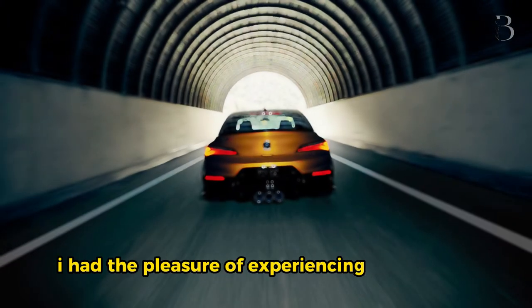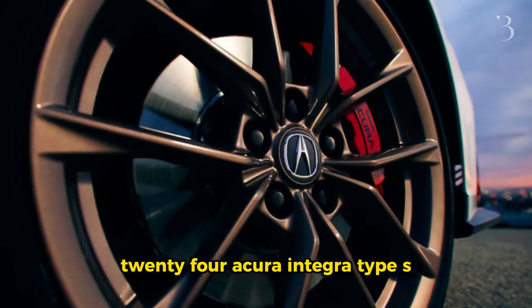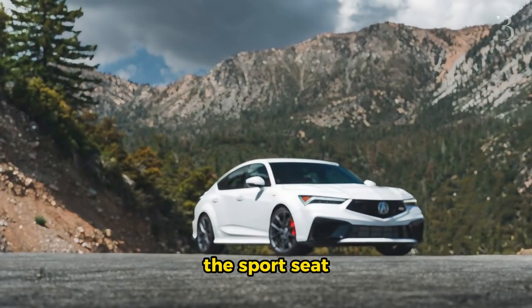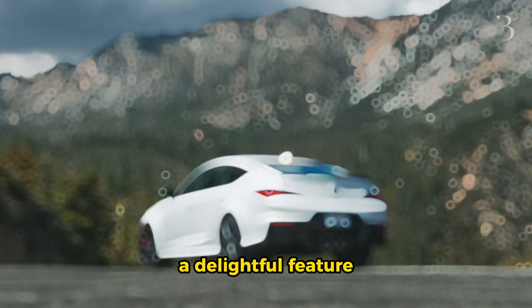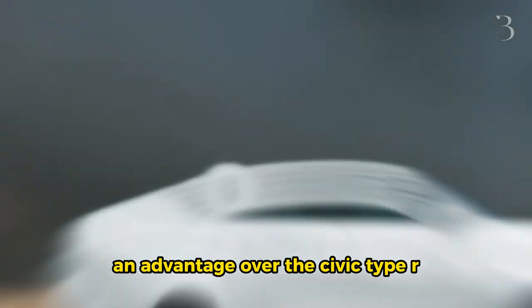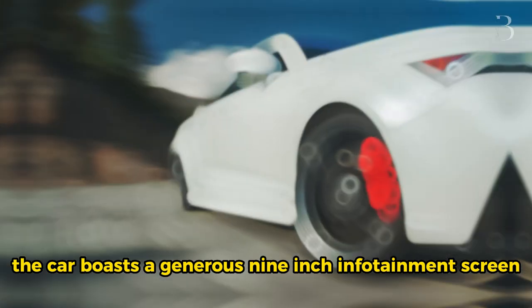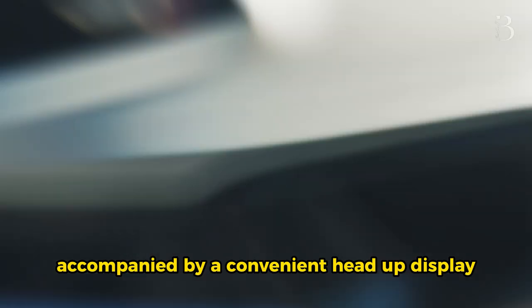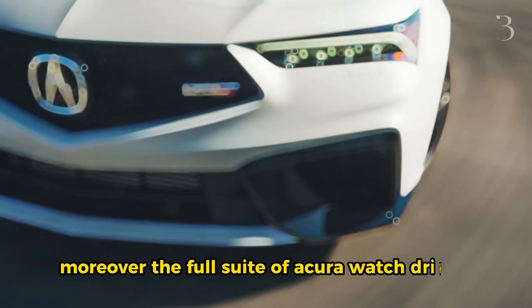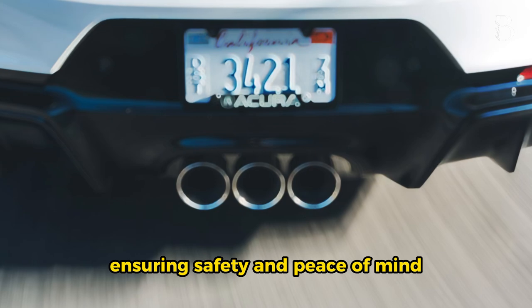In my test drive, I had the pleasure of experiencing the striking red interior of the 2024 Acura Integra Type S, which undoubtedly outshines the black and white alternatives. The sport seats struck the perfect balance between comfort and support, a delightful feature enhanced by their heating capability — an advantage over the Civic Type R. The car boasts a generous 9-inch infotainment screen with wireless Apple CarPlay and Android Auto, accompanied by a convenient head-up display. Moreover, the full suite of Acura watch driver aids come standard, ensuring safety and peace of mind.